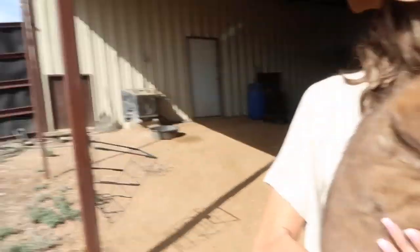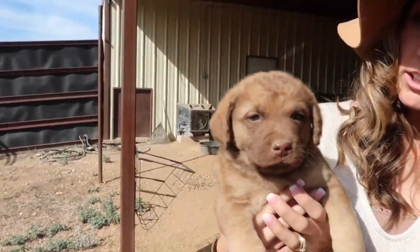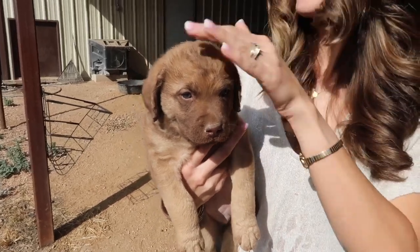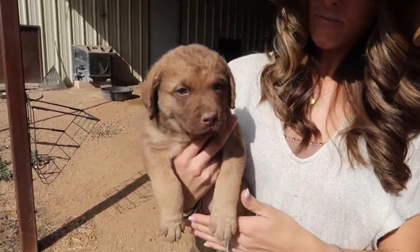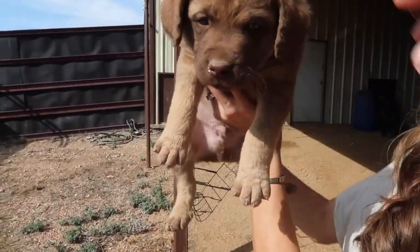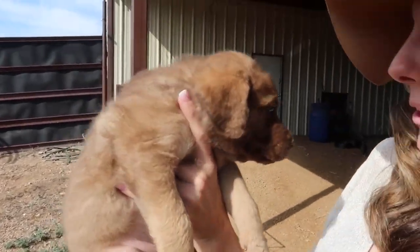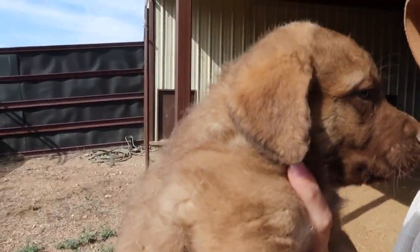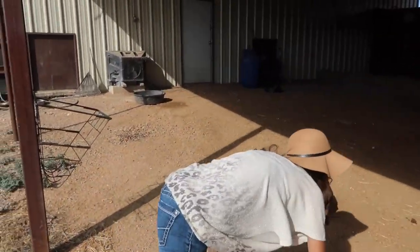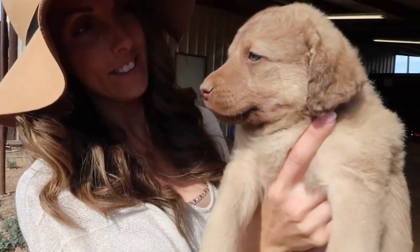We just wanted to show y'all — this is Drake. They've already named them all. She ended up having five: four males and one female. This one's a male, our biggest boy. He's a little bit lighter, got some masking and a few tan points on him. And then this one that wants to stay with us — this is Timber, a little dead grass male. He's my favorite.